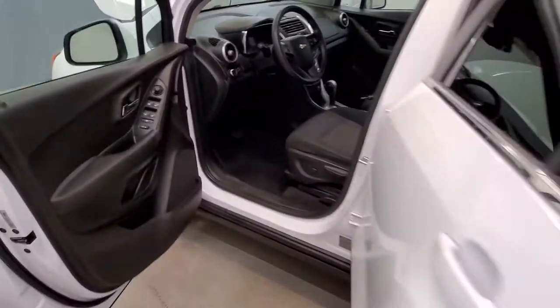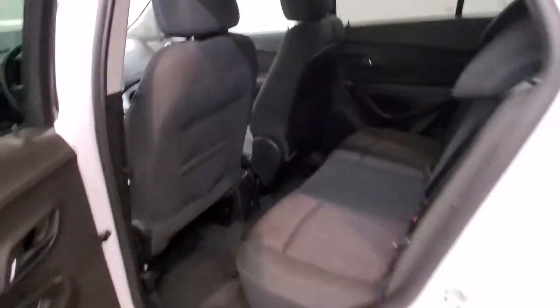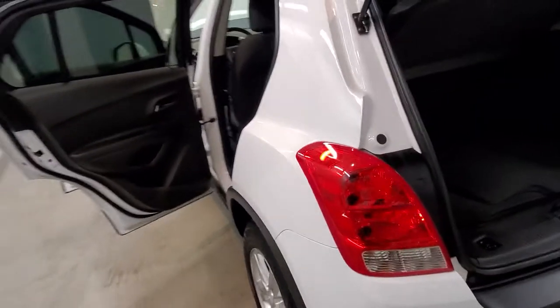Leather wrapped steering wheel with audio and cruise controls. Also includes air conditioning, rear window defroster, 4-way manual driver seat adjuster with power steering, power windows. Fully automatic headlights.